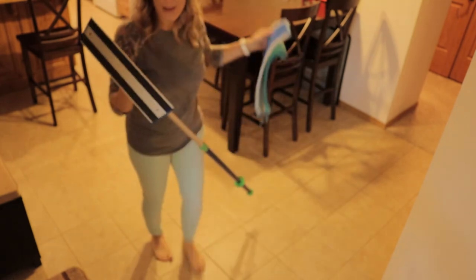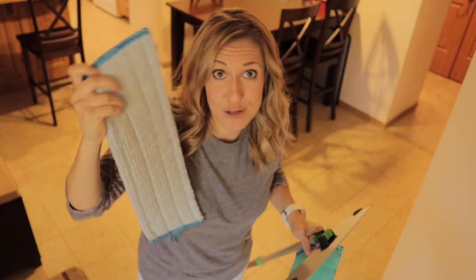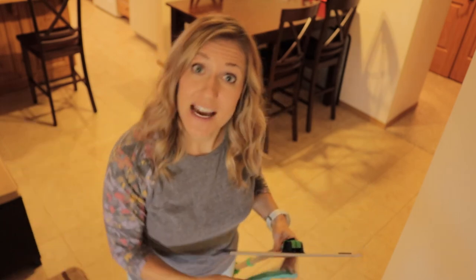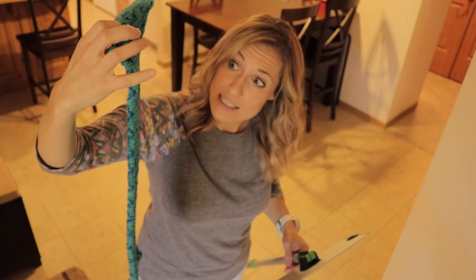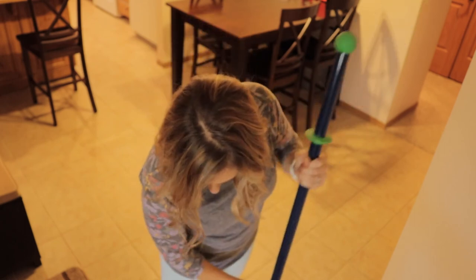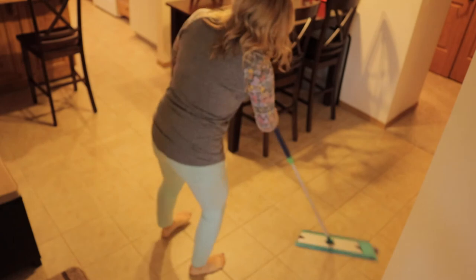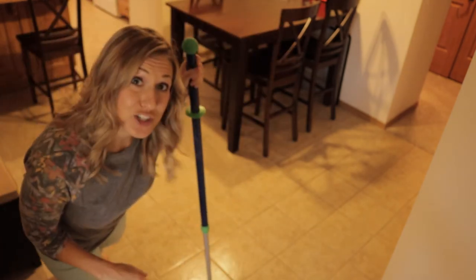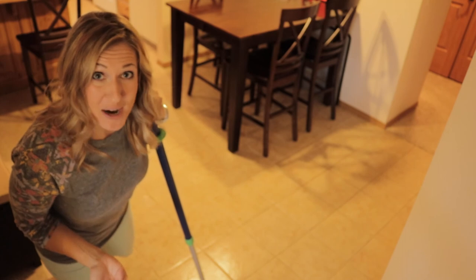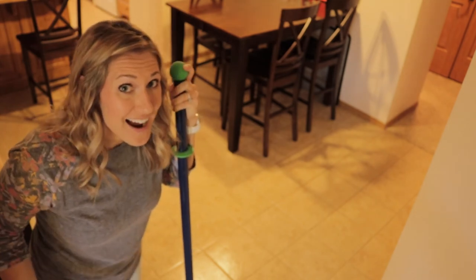Norwex has two wet mop pad options. The first is their standard one that comes in the Superior Mop kit — it's a blue pad, essentially an Envirocloth for your floor. The mop pad is Velcro on the back — you just wet it, wring it out, and use it to mop your floors. Since I have tile, I like to use the tile mop pad. The zigzag pattern gives it a more scrubby texture that helps clean tile. I just attach it with the Velcro and it's ready to go. It's already wet. And because it's water, it dries super fast, so you don't have to worry about little hands or feet dirtying up your floor right after mopping. I'm done — all I do is rinse this out, hang it up to dry, and I've mopped my floors.